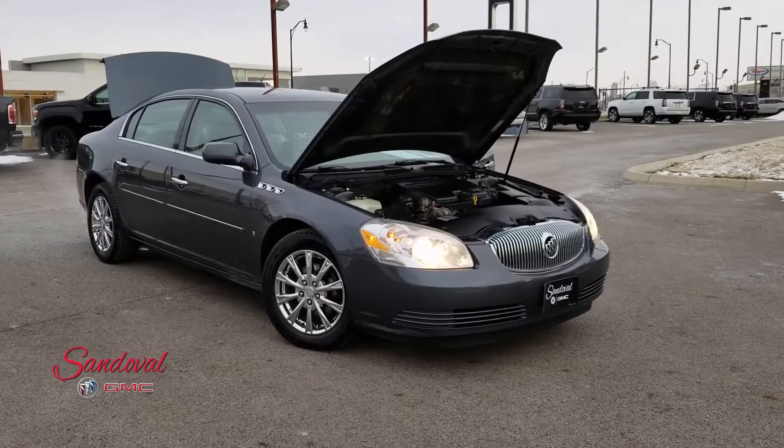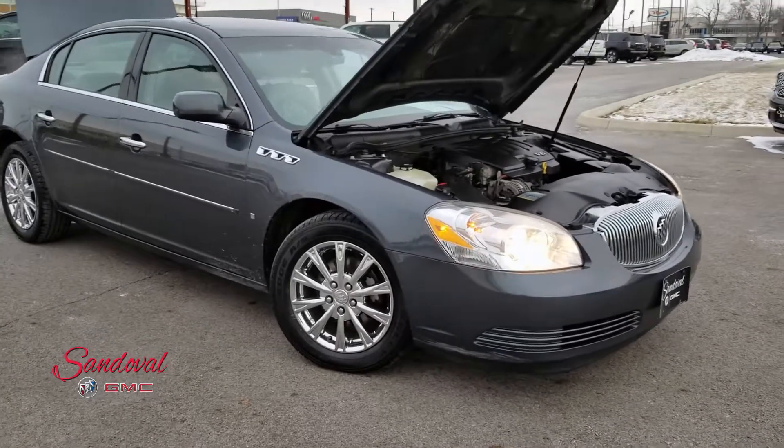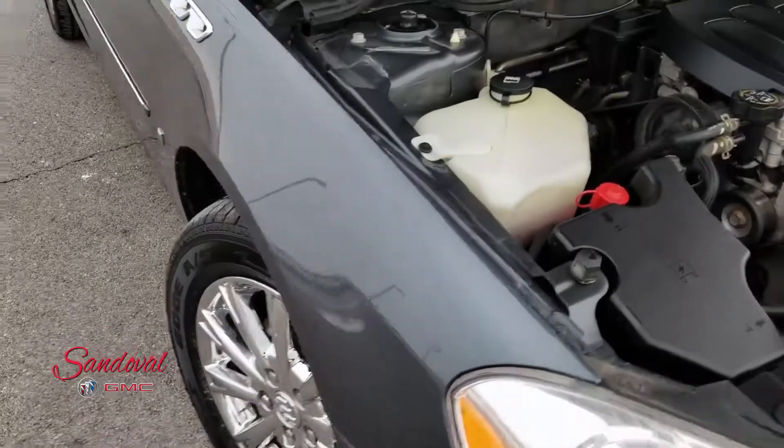Hey Internet, Jeremy here at Sandoval Buick GMC with your walk around. Today I have this 2009 Buick Lucerne. This thing is real nice. It's in a gray color here, the gray paint job.